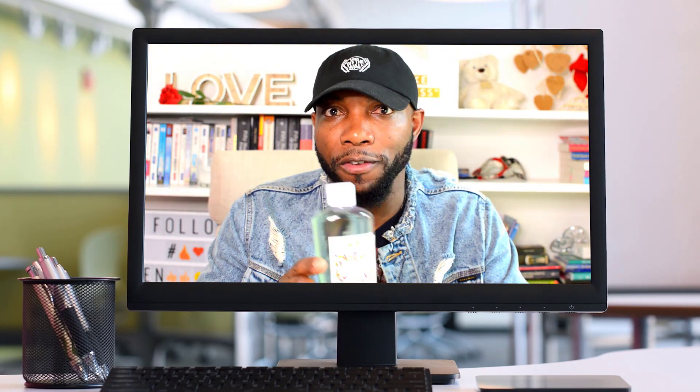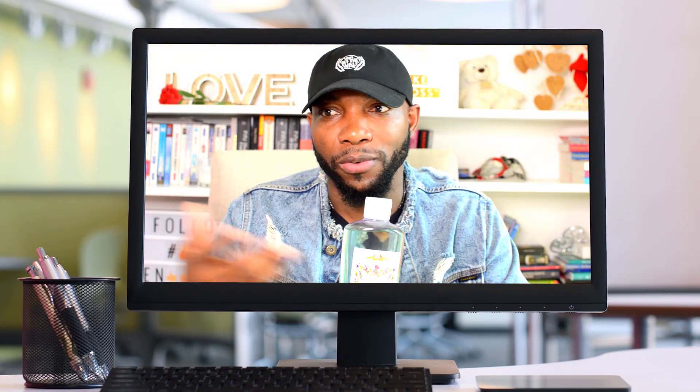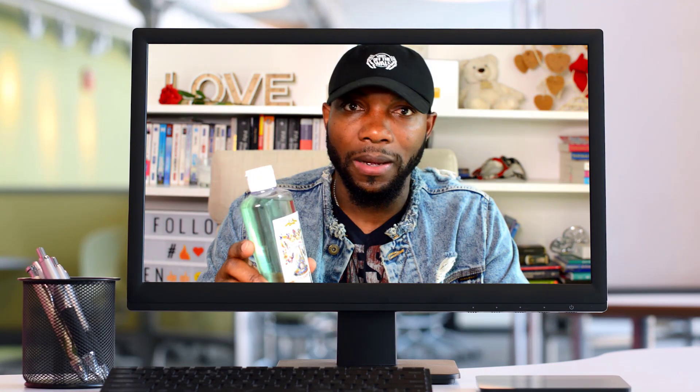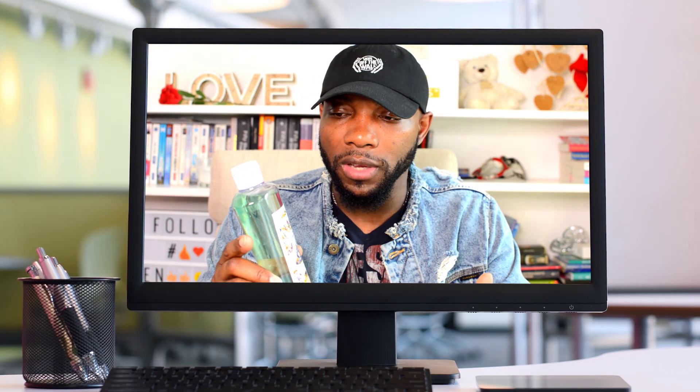We live in a time now where people are using fancy perfume that can range between a couple hundred dollars or more. But we're looking at Florida water now as a way you can use it to enhance your quality of life within your home — for your bath, for cleansing, and the main purpose we're talking about right now is cleansing.